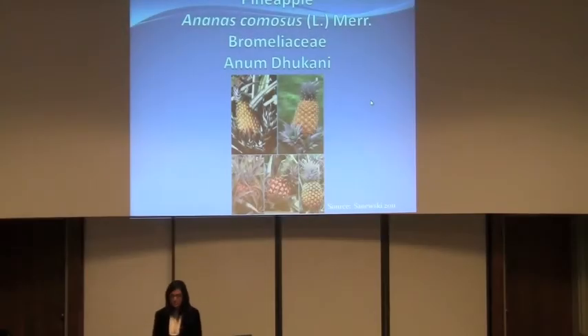My name is Anam Dukhani. I am a senior here at Emory and I am a psych major and a pre-pharm minor. I studied the plant Ananas comosus, also known as the pineapple, and it is part of the Bromeliaceae family.